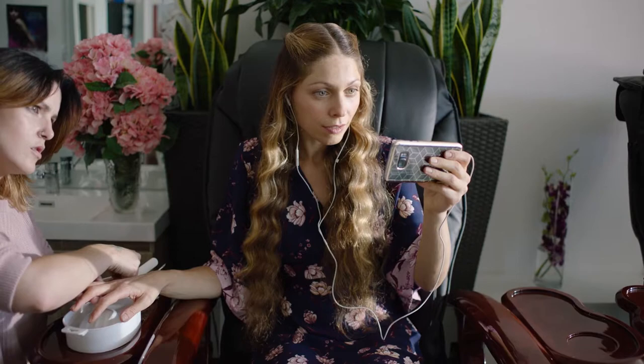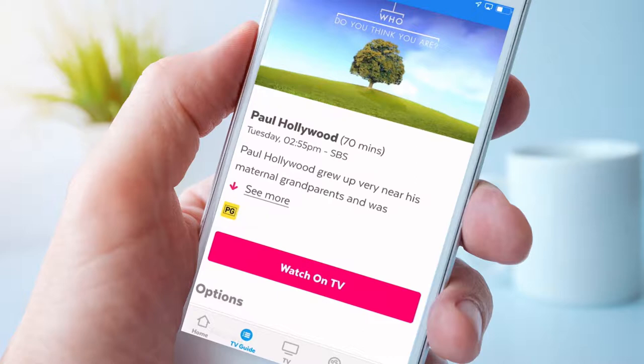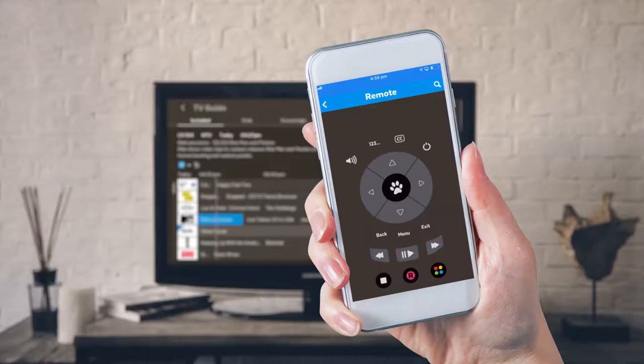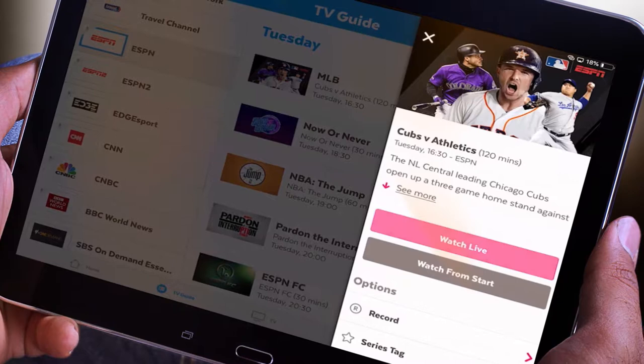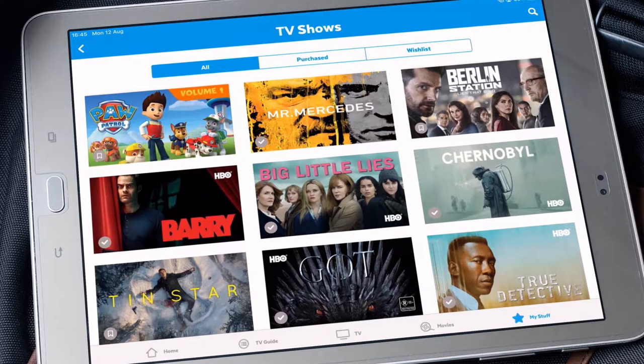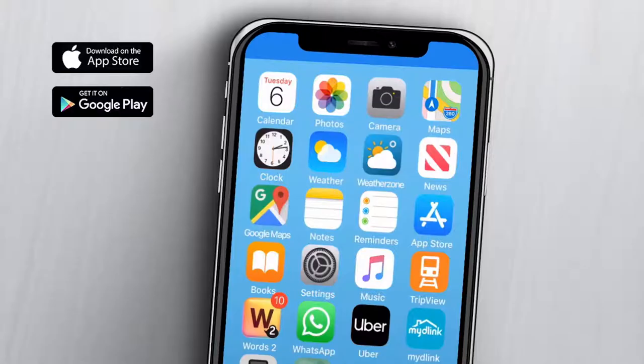Now you can watch all your favourite shows and movies on the go with the free Fetch Mobi app. You can set recordings from anywhere and use the app as a handy second remote. Enjoy your premium channels any time, and even download your movies and TV shows to watch when you're out and about and not connected to data.